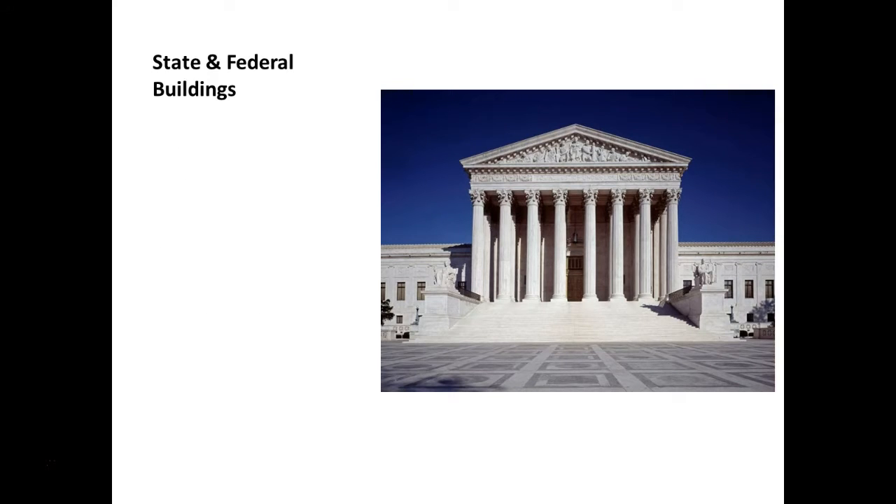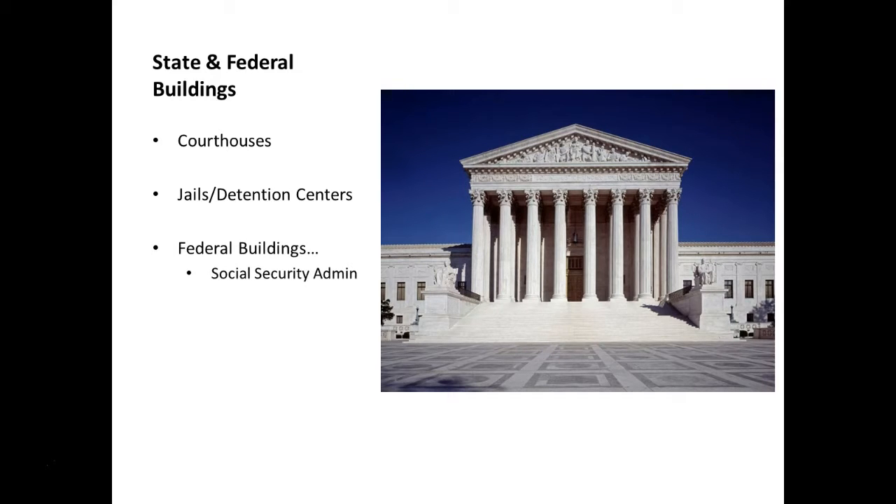That covers airport security, which is the biggest aspect of federal law. For state and federal buildings, you typically can't bring pepper spray into any secured facility. That includes courthouses, jails, detention centers, prisons, and federal buildings such as the Social Security Administration, USPS or U.S. Postal offices, and IRS buildings. Even if it's not a secured building, you can't bring pepper spray into any state or federal building because it's considered a weapon by law.